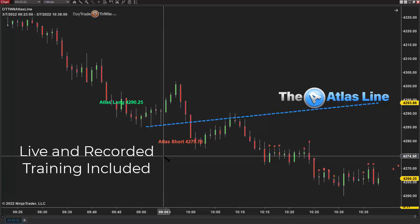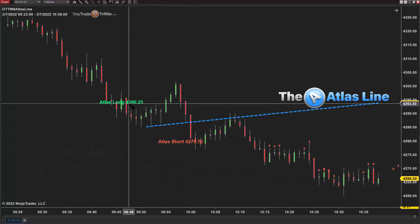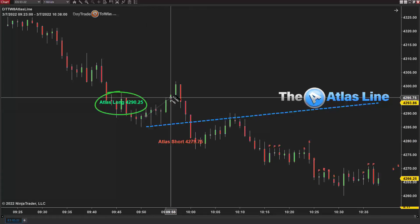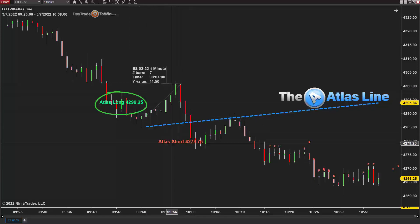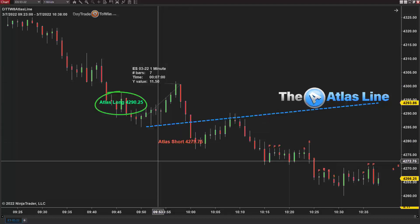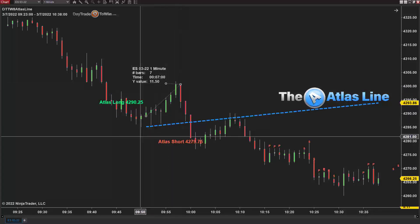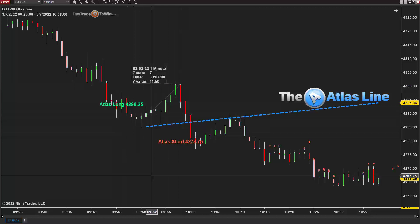We have live instruction, live videos, and live classes that teach you exactly the best way to use the Atlas Line. So the first signal at 4290.25 allows us to go long, and this is a good trade — it went up 11 points. I don't expect anyone to take 11 points, but four or five points is definitely a good opportunity. That's the first long signal for the day.